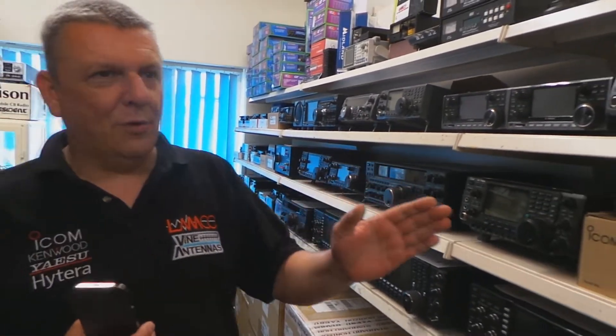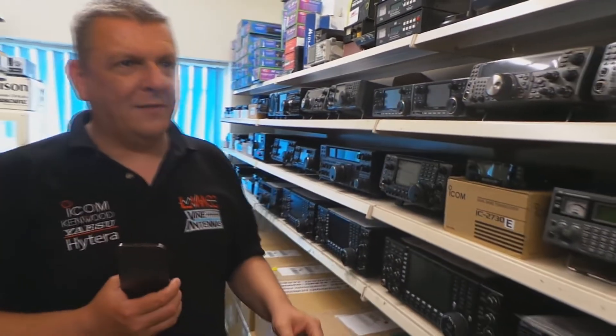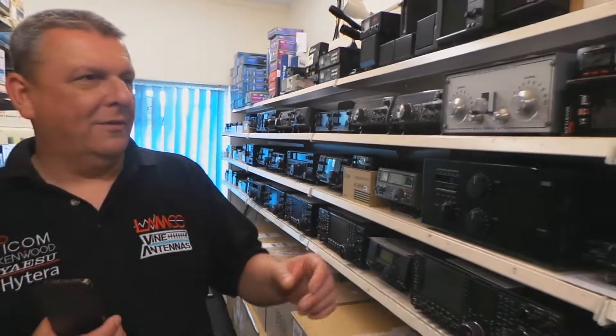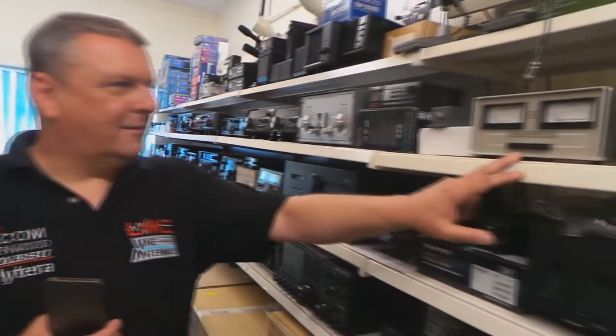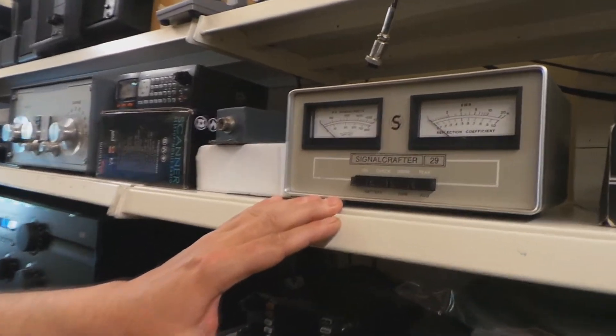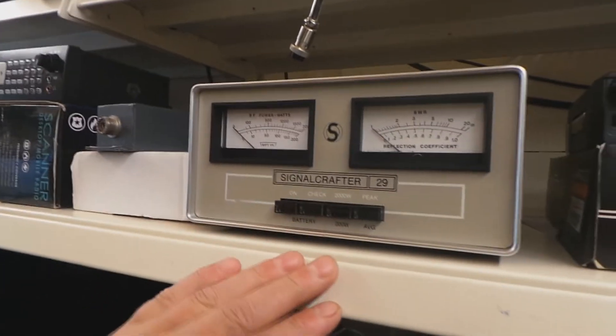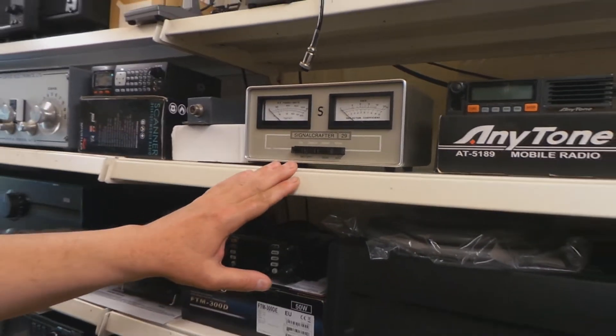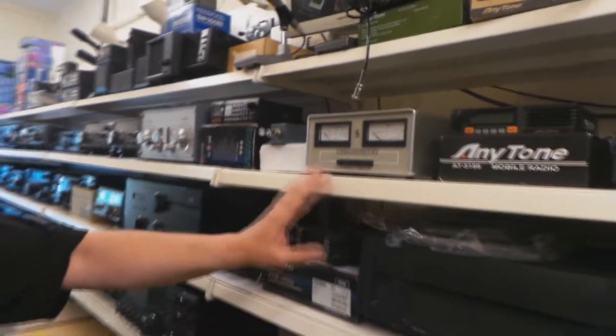There is something I do want to show — it's an old piece of equipment. You don't see many of these. I've seen one on somebody's YouTube video and I never really knew what it was, but I know what it is — you just don't see many of them, especially in the UK. Apparently Americans love them.